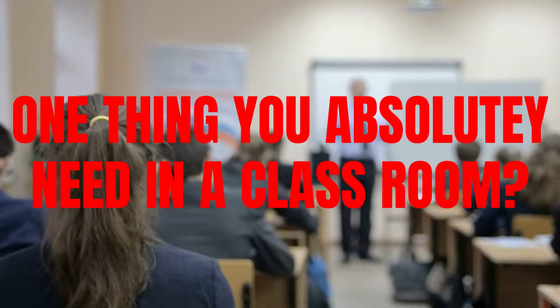Hi kids! Hi! What's one thing you absolutely need in the classroom? This elf. No! A pencil! Okay.